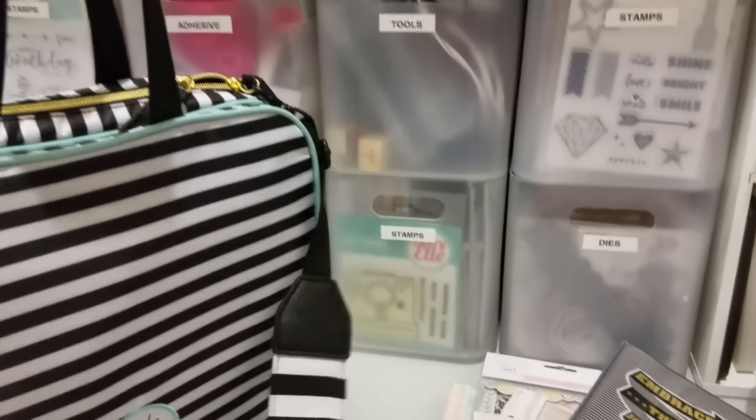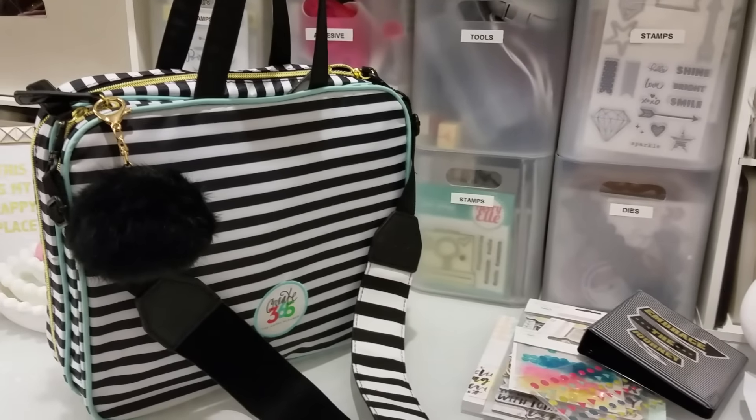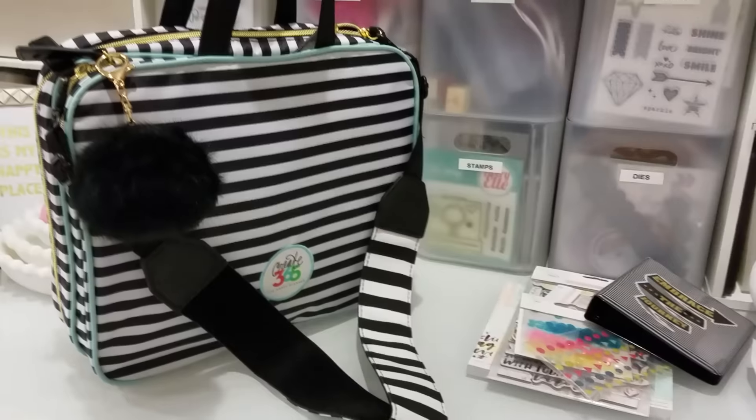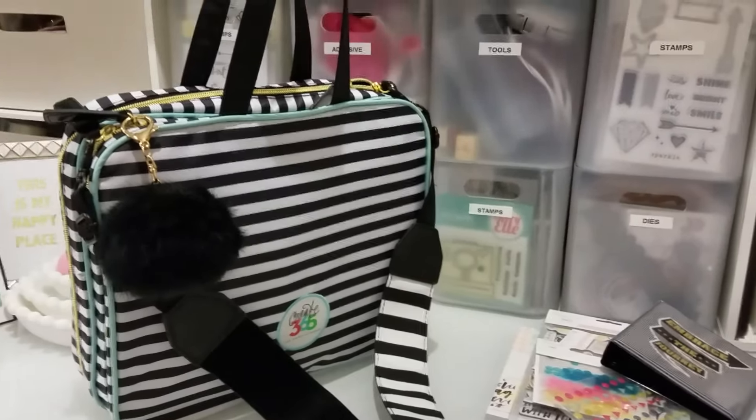I just think it is so cute. So if you guys want to try and find that camera strap, it's on clearance right now at Michael's for $4.99. That's it — I hope you guys have a great week, and I will talk to you later. Bye.